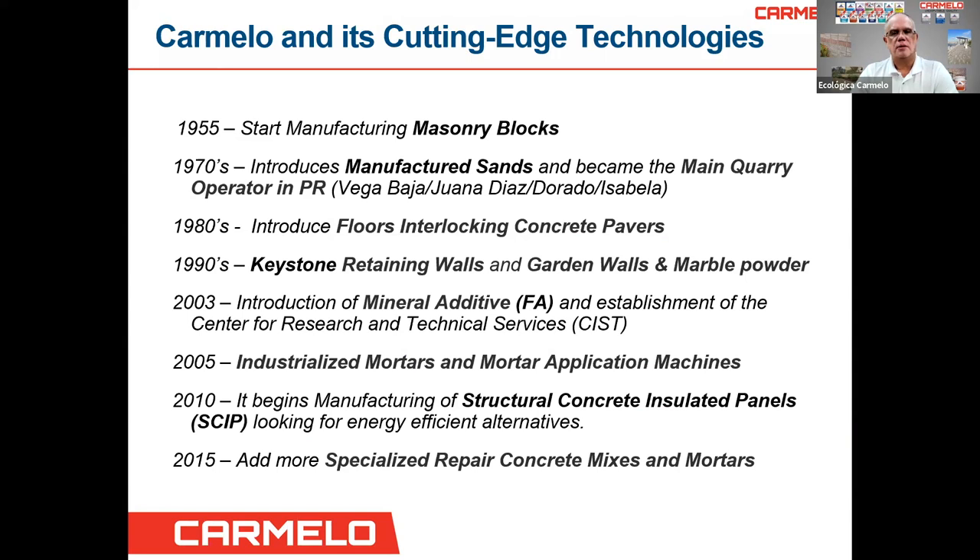Carmelo's technology throughout the years: we started in 1955 manufacturing masonry blocks. Then in the 70s, we started manufacturing sand and became the main operator in Puerto Rico, having four facilities — one in Vega Baja, Juana Díaz, Dorado, and Isabela. Then in the 80s, we introduced the floor interlocking concrete pavers.